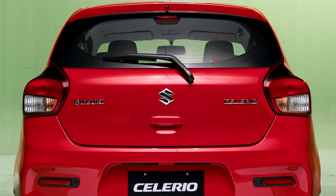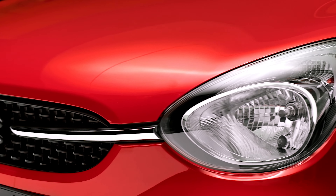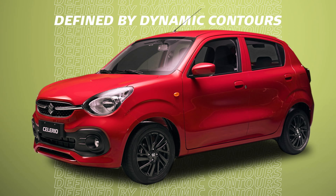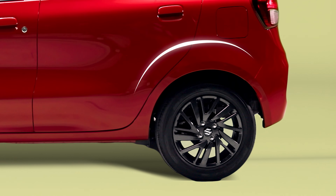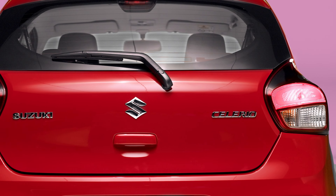Dynamic and vibrant exterior styling with a sturdy front fascia, stair effect headlamps, and grille with chrome accent for a dynamic appearance. 3D curved surface with sleek and liquid expression, and flared rear fenders with rear drop-knit styled combination tail lamps.